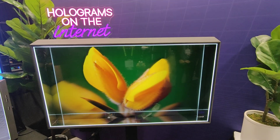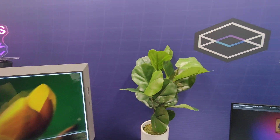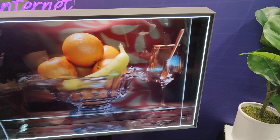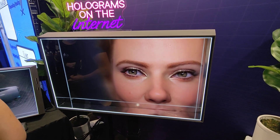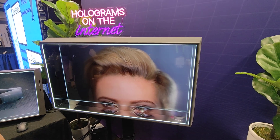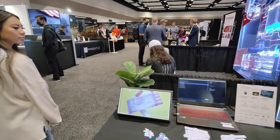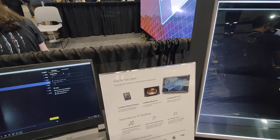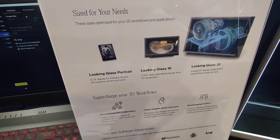Looking Glass — it's the first time I actually see this live. I had seen it before on YouTube videos, but to see this in person is pretty amazing. In terms of resolution, it is pretty good. I can still see some pixels if I go close, but from this kind of distance and perspective, it is really amazing to see this 3D video. So cool. The product lineup covers your size needs: Looking Glass Portrait, Looking Glass 16, Looking Glass 32.